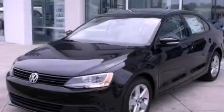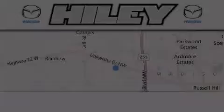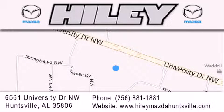Contact us today to arrange your test drive. Hailey Huntsville is located at 6561 University Drive Northwest in Huntsville. Our goal is to exceed all of your expectations to ensure that you'll return for future visits.